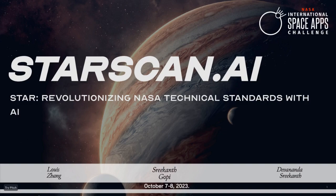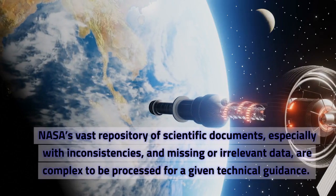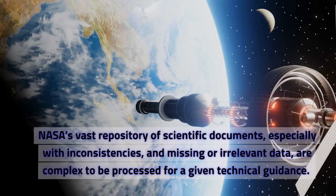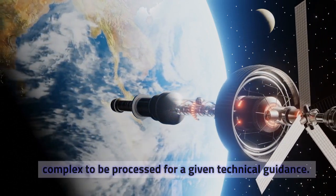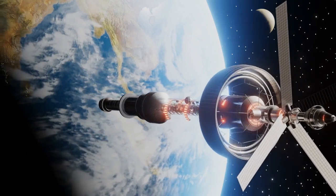StarScan AI. NASA's vast repository of scientific documents, especially with inconsistencies and missing or irrelevant data, are complex to be processed for a given technical guidance.